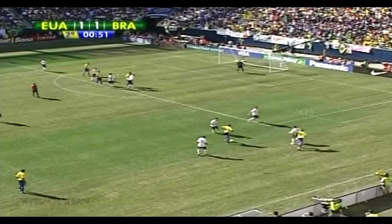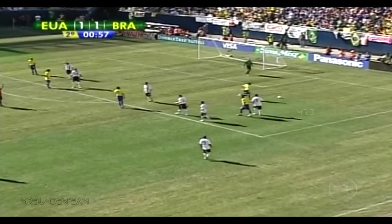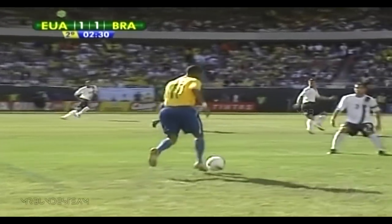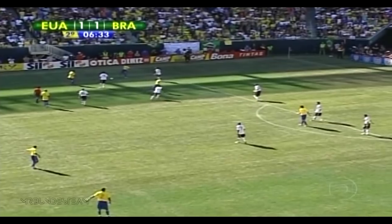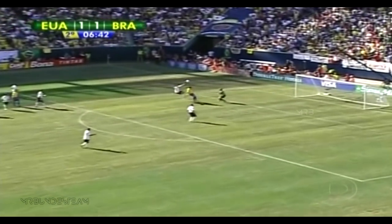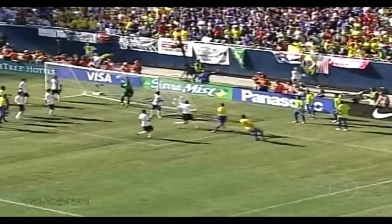Robinho found himself free but the offside flag is in the air. For the most part the Americans are doing what they set out to do. Brazil and Robinho again with that step-over. Robinho playing a two-man game, spun inside. And that's into the net — Brazil strikes again! That's Lucio off the header, and Brazil leads 2-1.